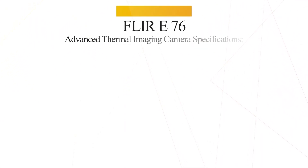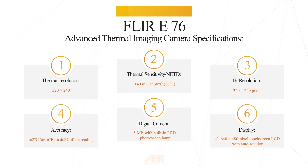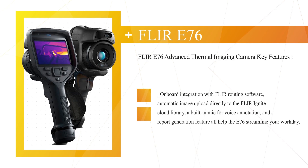Flir E76 Advanced Thermal Imaging Camera Key Features: Onboard integration with Flir Routing Software, automatic image upload directly to the Flir Ignite Cloud Library, a built-in microphone for voice annotation, and a report generation feature all help the E76 streamline your workday.